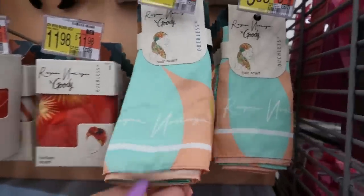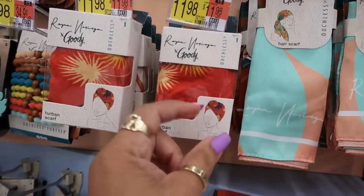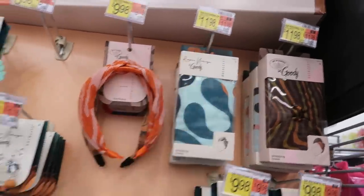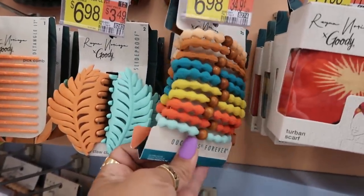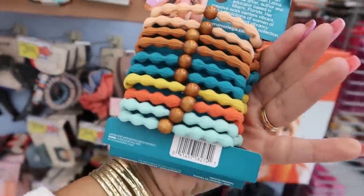A hair scarf — oh, there's the turban scarf. So this one is more like the one with the knot at the front, and that one is bigger so you can wrap it and do a few other things. Oh, these are pretty — you get a bunch of them, 20 of them for $6.98. I'm gonna get those.